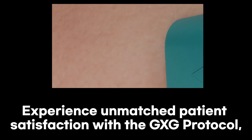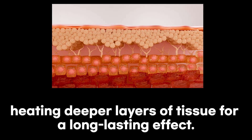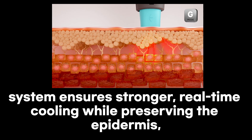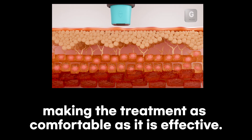Experience unmatched patient satisfaction with the Gengsk protocol, heating deeper layers of tissue for a long-lasting effect. OligioX's new intensive cooling system ensures stronger, real-time cooling while preserving the epidermis, making the treatment as comfortable as it is effective.